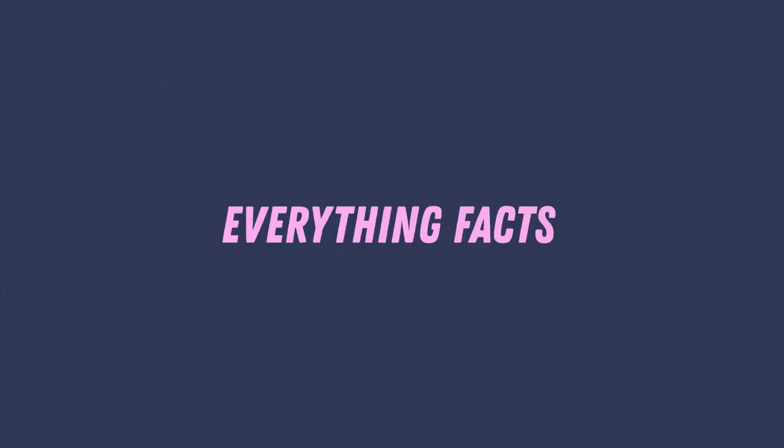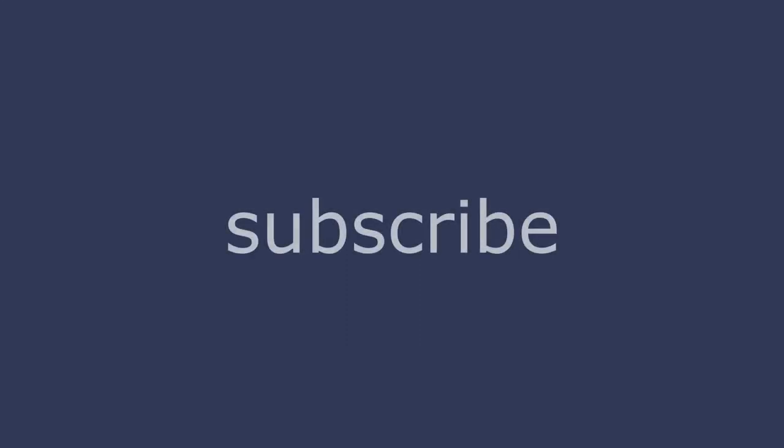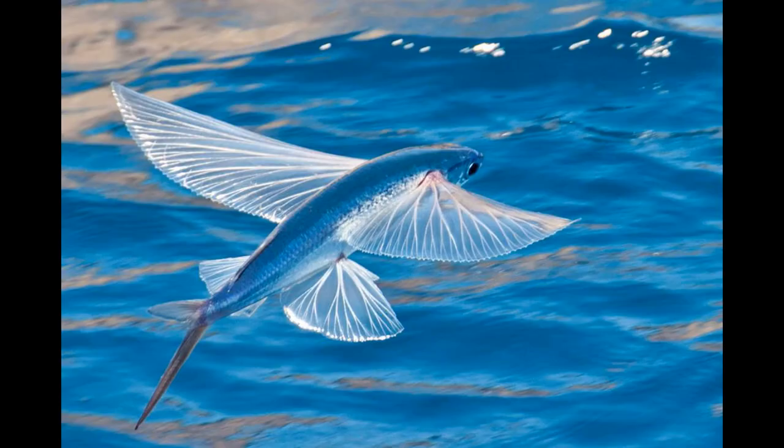Hello. Welcome to Everything Fact. Make sure to subscribe and hit the notification button. Today we are going to see the flying fish.